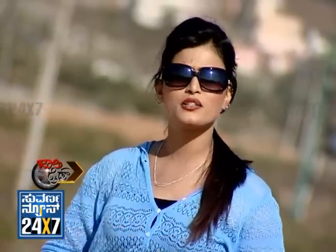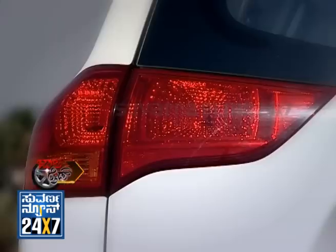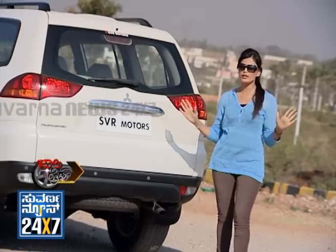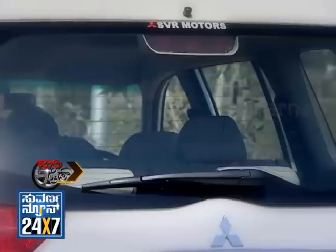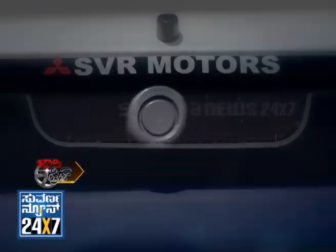The Mitsubishi Pajero's rear look is different and beautiful compared to the front. It comes fully loaded with top-end features including a rear defogger, rear wiper with washer, and as you can see, there are reverse sensors here as well.